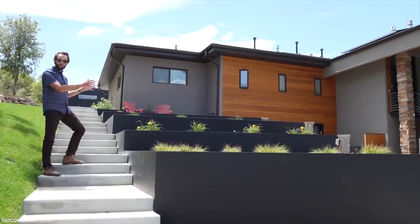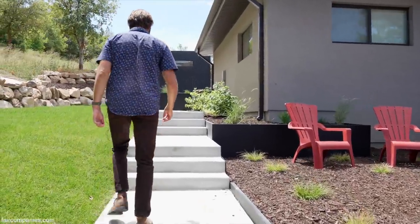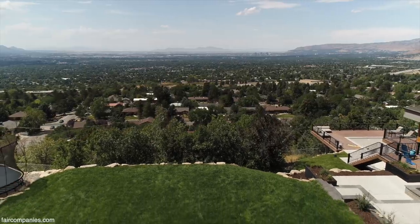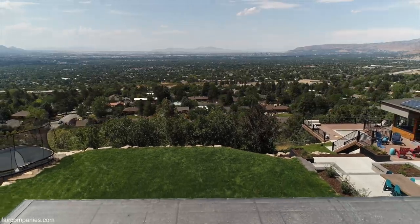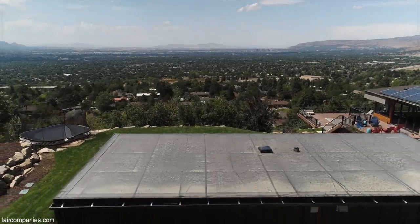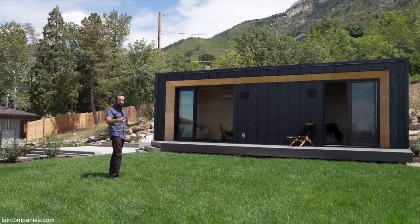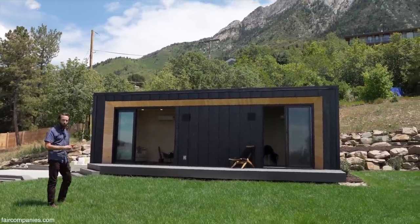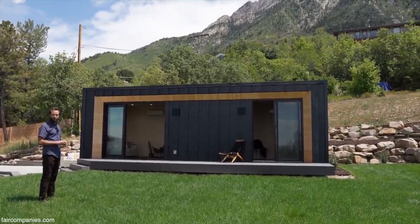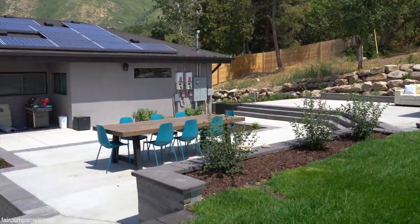You can attach an ADU to the house, you can convert a garage, or you can place a detached ADU in the backyard. A lot of times customers put up a fence and it feels totally detached from the rest of their backyard, so they can still use their backyard like before, but now there's a unit being used for something new — it doesn't mean you're sacrificing the whole backyard necessarily.